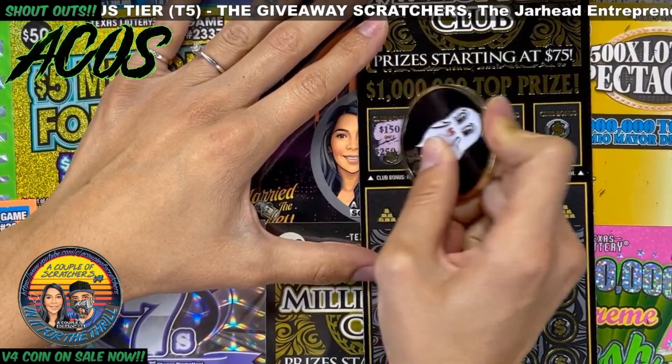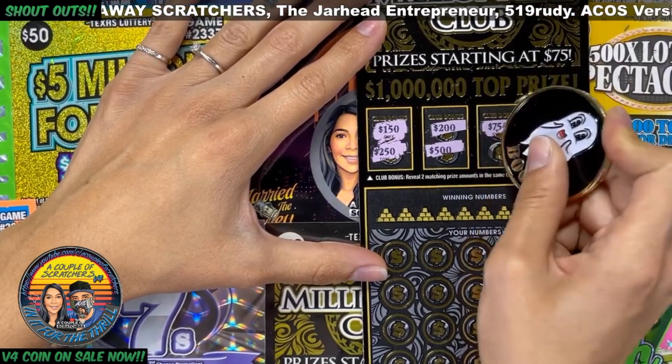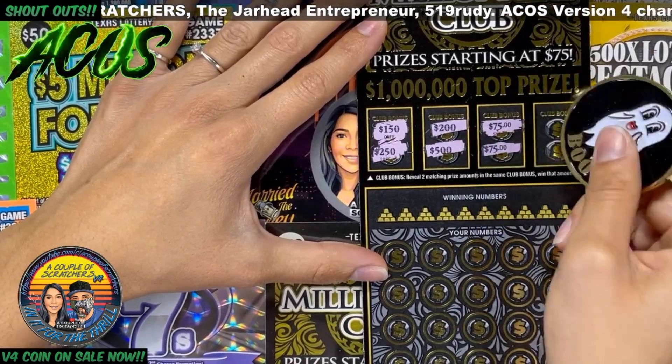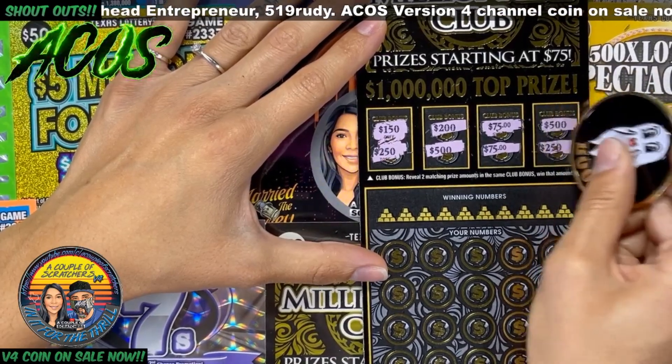We got 150 and 250, 200 and 500, 75 and 75 — so we got 75 so far — and 500 and 250.